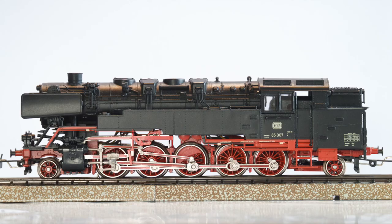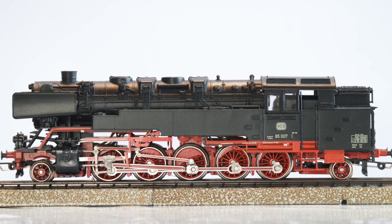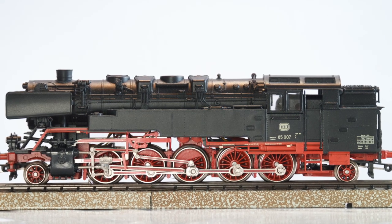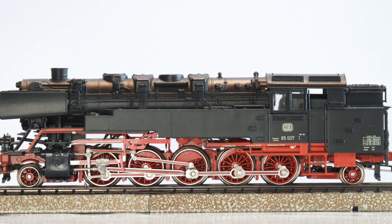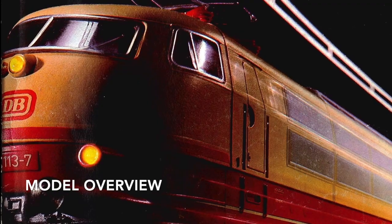Hello and welcome to The Third Rail. We have a new addition to the collection this week. I recently received this beautiful Class 85 locomotive in Deutsche Bahn livery, and I thought we should have a quick look at it. So let's start with a quick model overview.